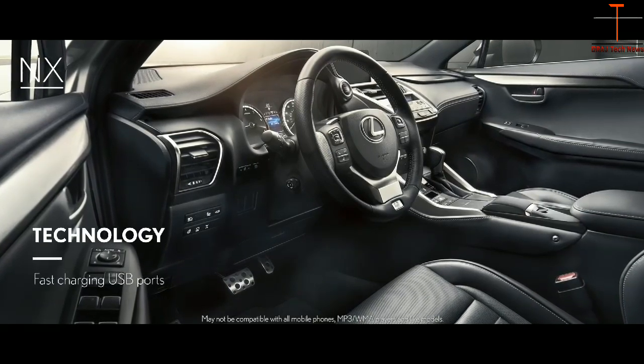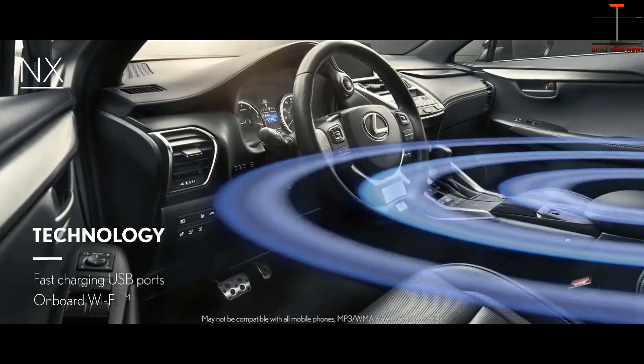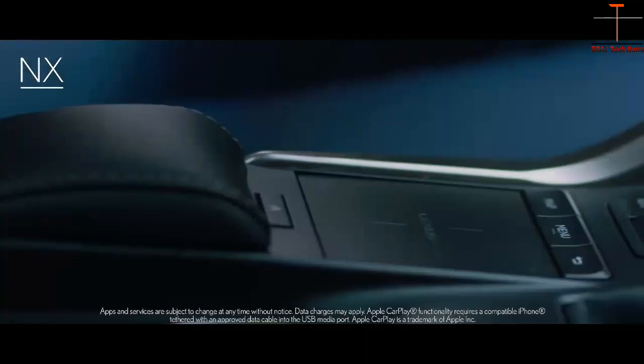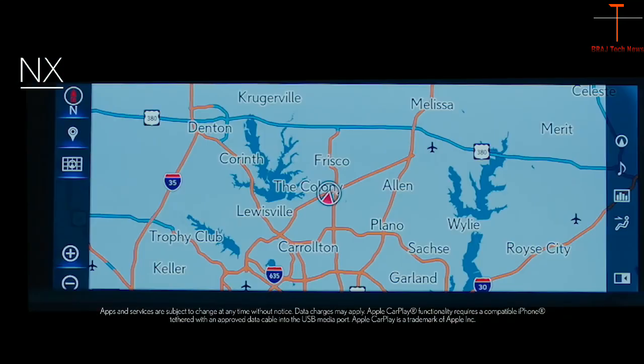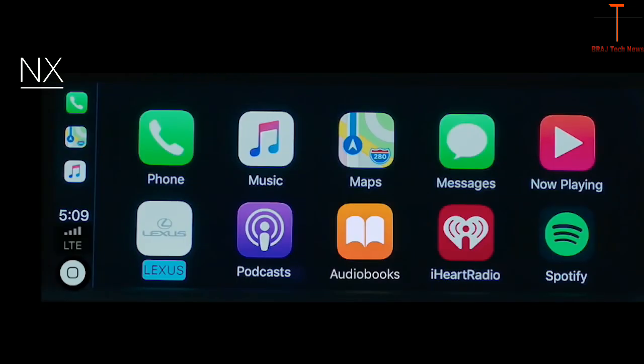From fast charging USB ports to standard onboard Wi-Fi with support for up to five different connections, the NX delivers innovation at every turn. For those looking for a more seamless driving experience and a smarter, safer way to use your iPhone in the car, the NX is Apple CarPlay compatible.